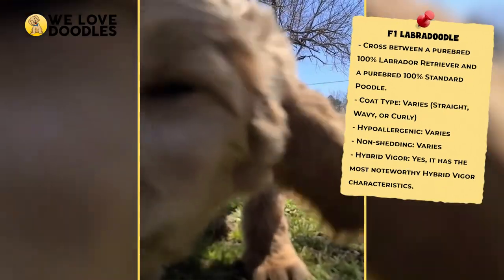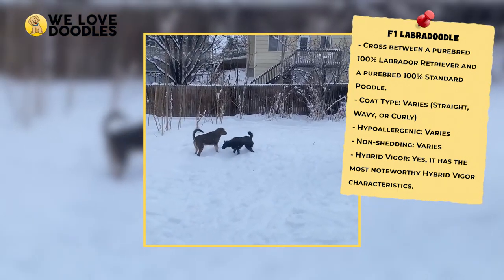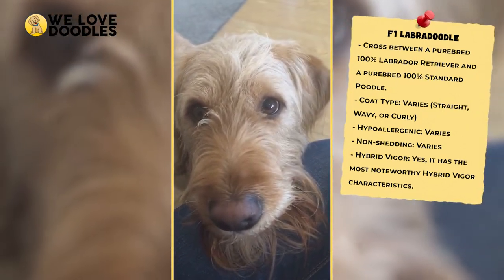The only drawback to the F1 is that, because it is just a 50-50 split, it can be hard to know exactly what the Labradoodle will look like, what kind of coat it will have, and if it has any hypoallergenic qualities.